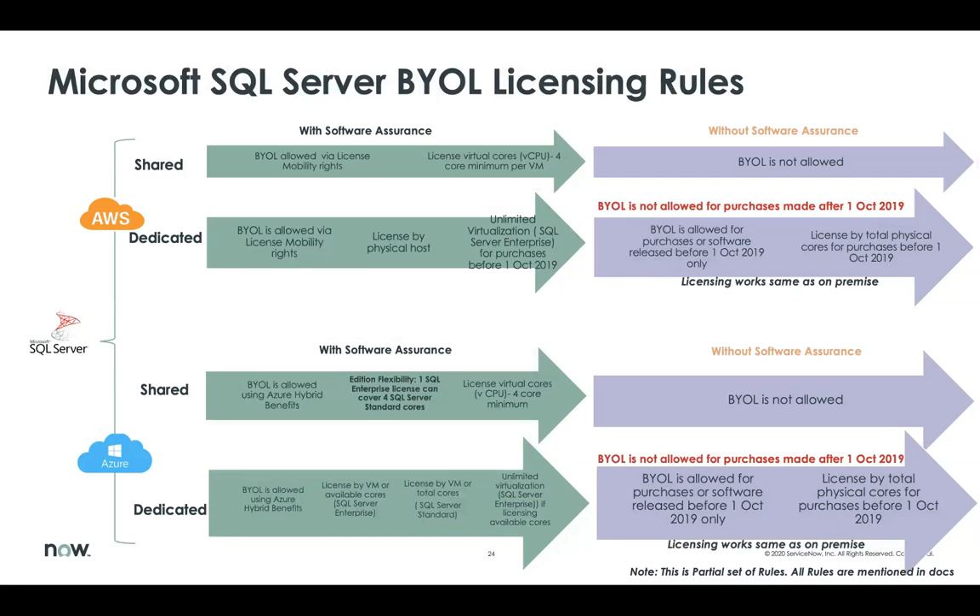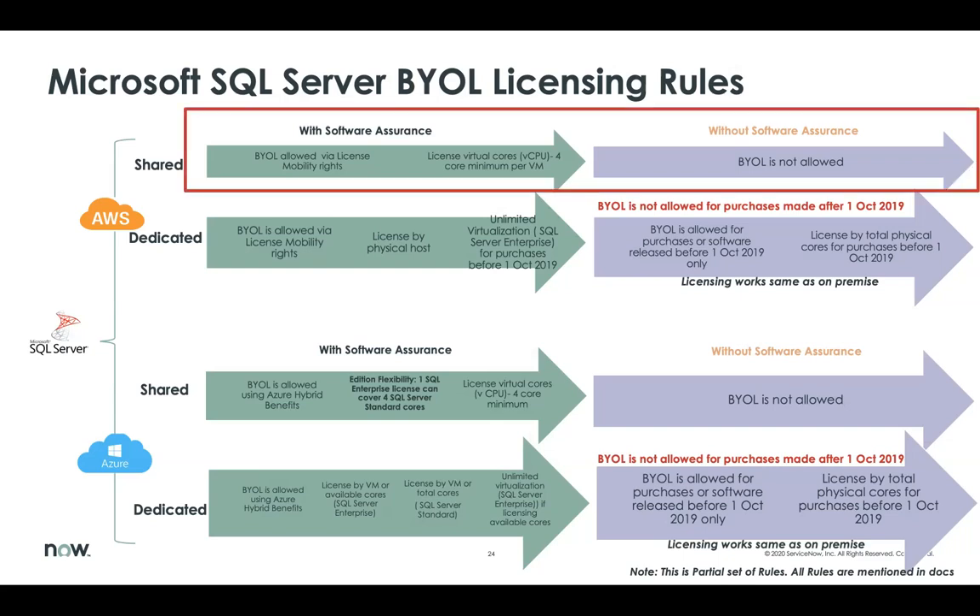Let's go to SQL Server. Again, notice that there are different licensing rules for AWS and Azure shared versus dedicated hosts. For AWS shared with Software Assurance, BYOL is allowed — because SQL Server has license mobility rights. However, if Software Assurance is not enabled, BYOL is also not allowed.